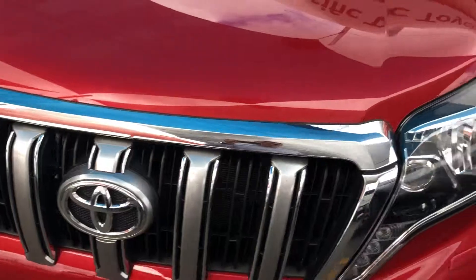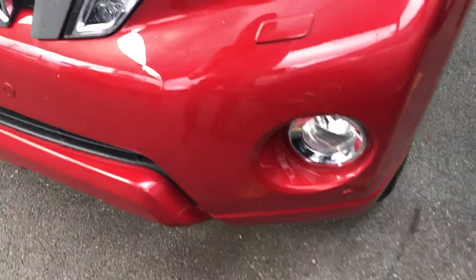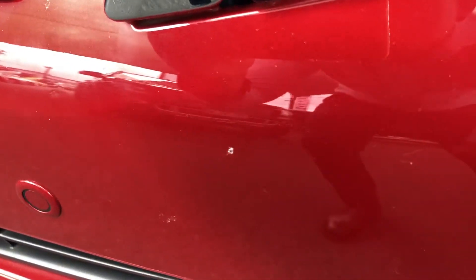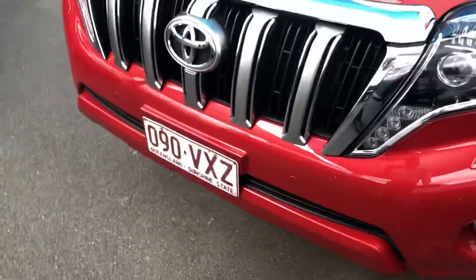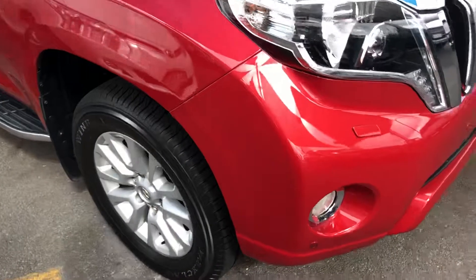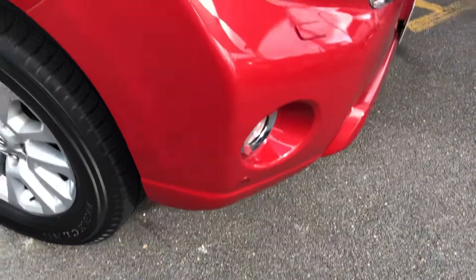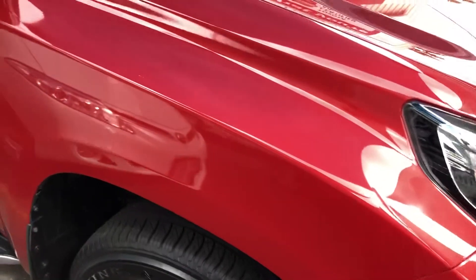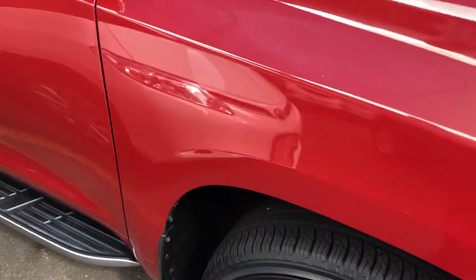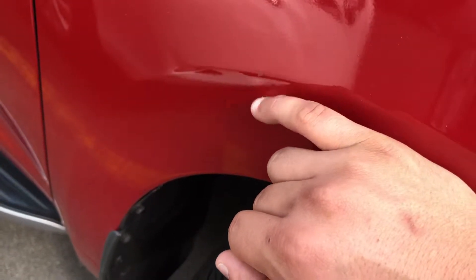That seems to be fairly tidy — just a lot of dirt through the front here. As I mentioned, we've got that mark just there — we can put touch-up paint on that for you. That's the side guard there, and this dirt — another little mark just there as you can see.